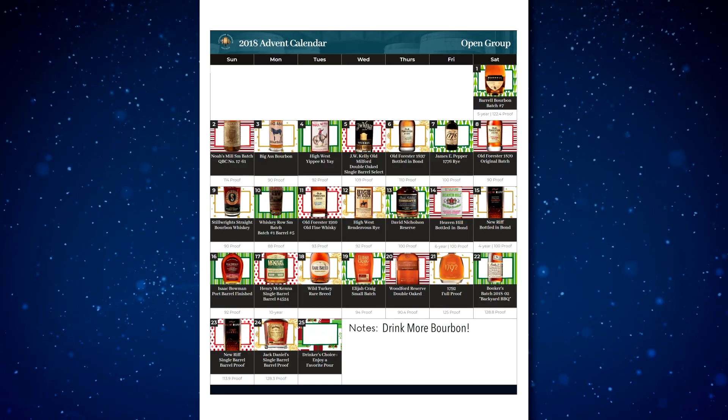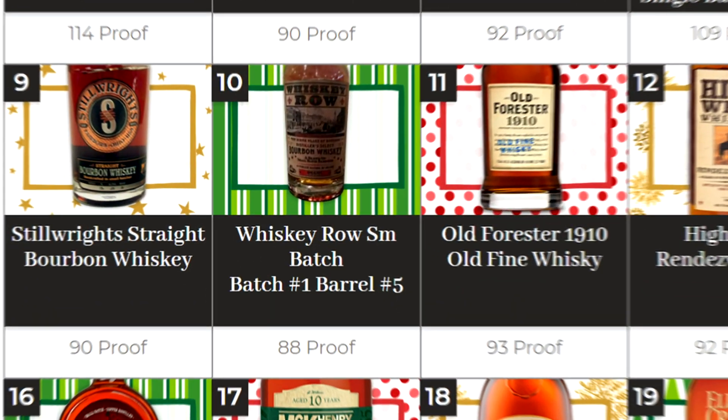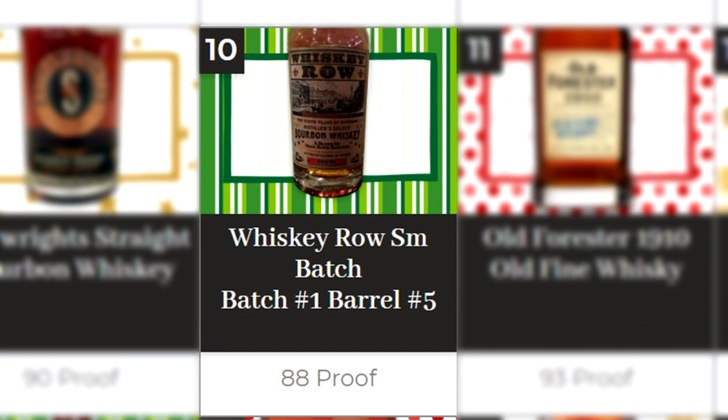It's Bourbon Night. Hello, I'm Chad, I'm Sarah, and welcome to the LBS Advent Calendar. Day number 10 is whiskey rose small batch.